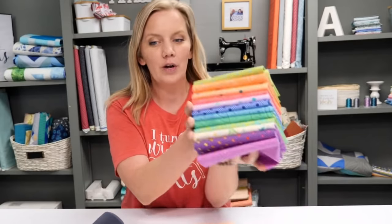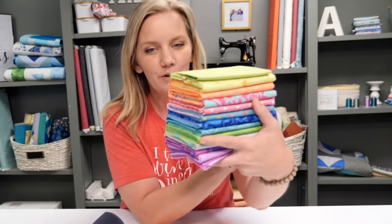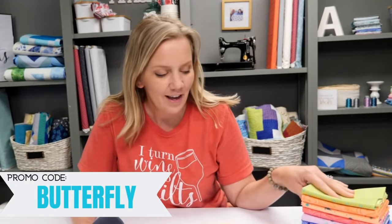Tula announced her butterfly quilt on her Instagram account yesterday or Tuesday, so check that out if you want to see the quilt I'm going to be talking about. That stunning quilt features her True Colors fabric collection. Is there anybody that does color like Tula? This beautiful fat quarter bundle is this week's deal — you can get 20% off by using the promo code 'butterfly.' The link is in the description box below. That promo code is only good while supplies last or until next week's live chat.